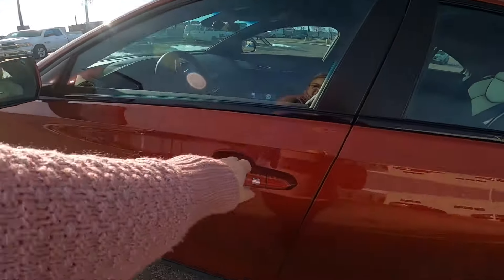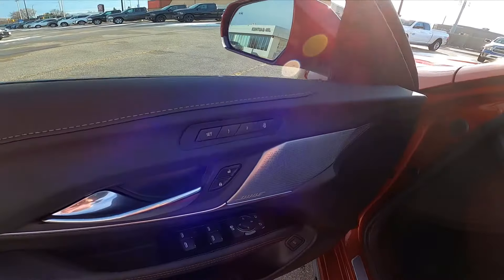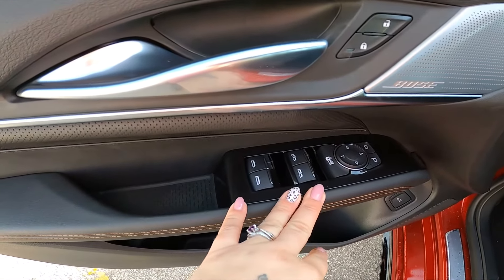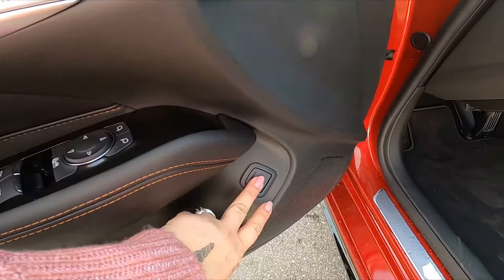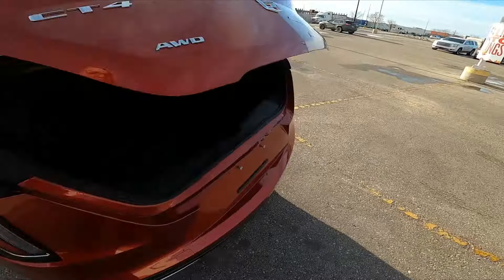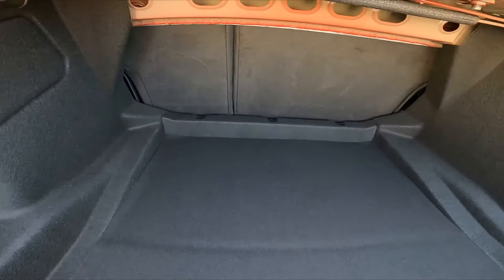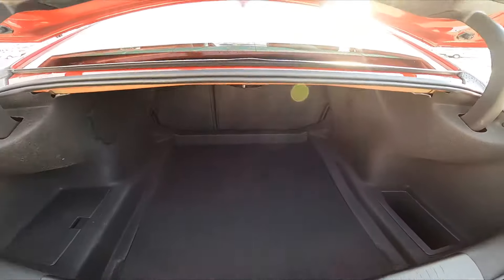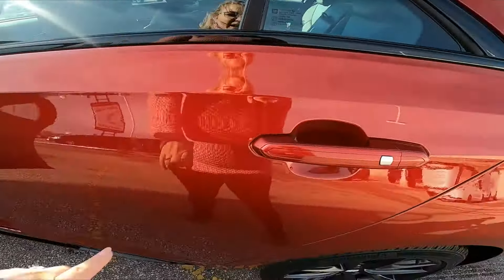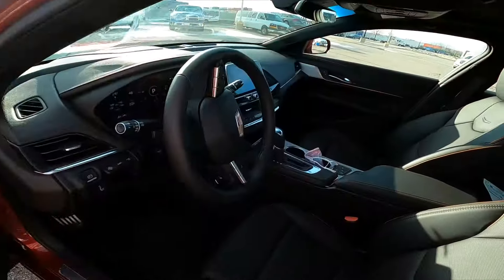Hopping into the CT4, we do have seat settings for driver one and two, power windows, and power mirrors down here. The trunk release will show you the trunk quickly — lots of space back there, much more than anticipated. We do have passive entry on all four doors, so we can walk up and unlock.